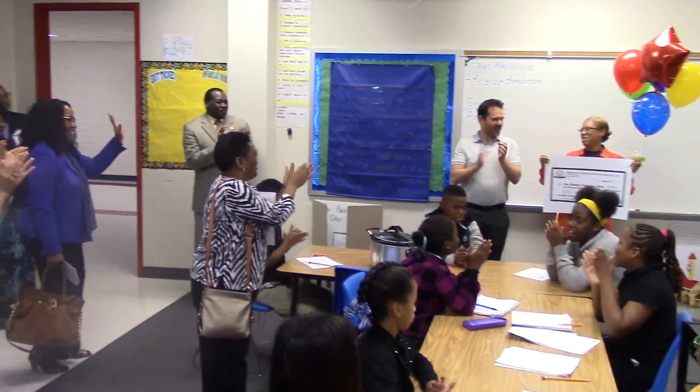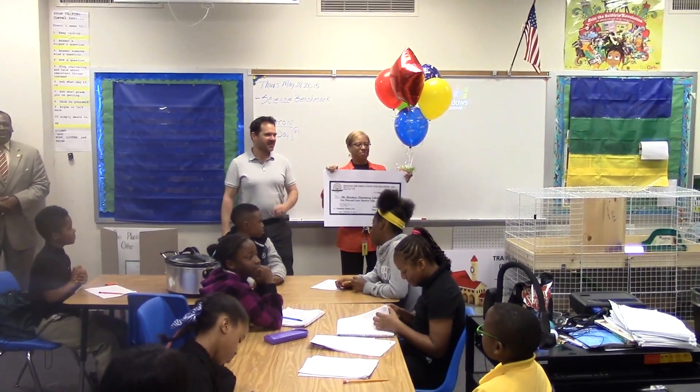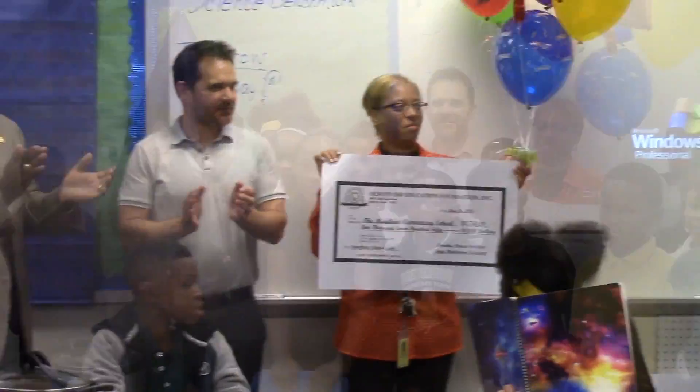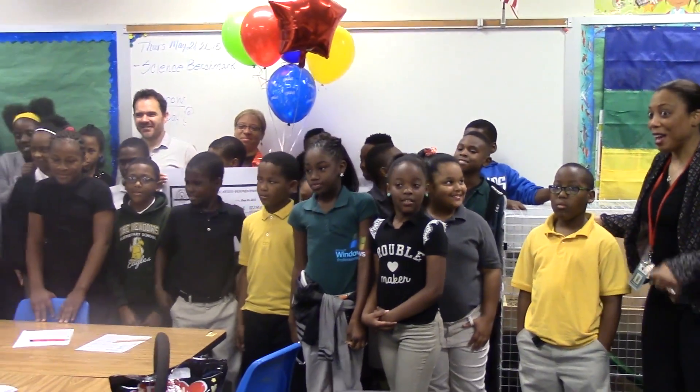Our campus is K through 5th grade and we're purchasing the digital labs. Students will use the digital labs to make documentaries for any curriculum — it'll be cross-curriculum: language arts, math, science, and reading. It'll benefit the children because it helps them reflect on what they've learned and enhances their critical thinking skills, and it's very hands-on.